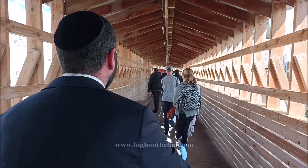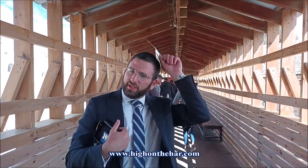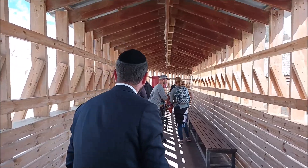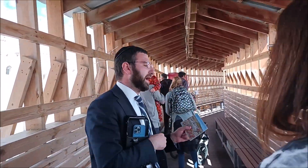The original Temple Mount was a square. Herod expanded the Temple Mount to make it a much larger rectangle, which we'll discuss as we continually walk around. The Mishnah tells us there was one entrance on the west — only one entrance to the west. However, we can already see four entrances that Herod built.